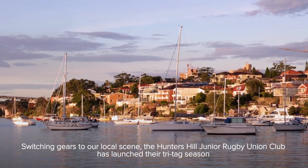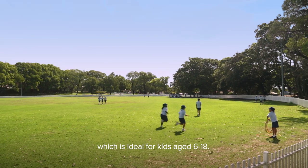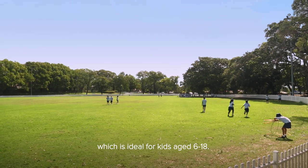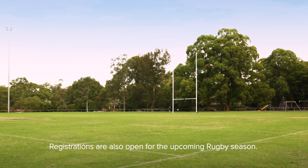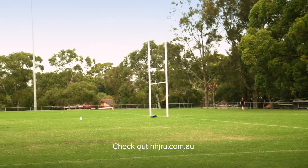Switching gears to our local scene — the Hunters Hill Junior Rugby Union Club has launched their tri-tag season, which is ideal for kids aged 6 to 18. Registrations are also open for the upcoming rugby season. Check out their website at hhjru.com.au.